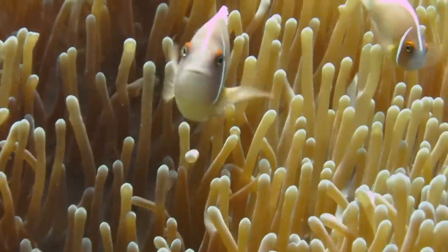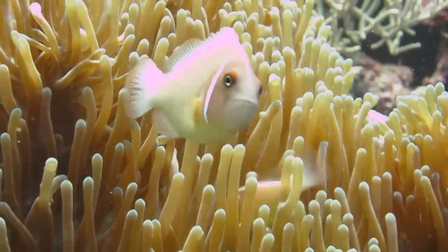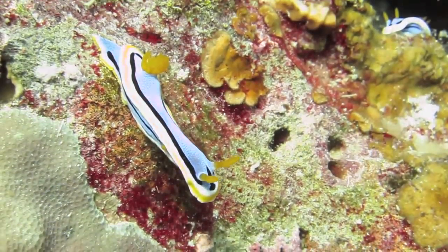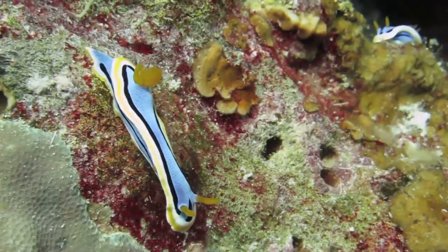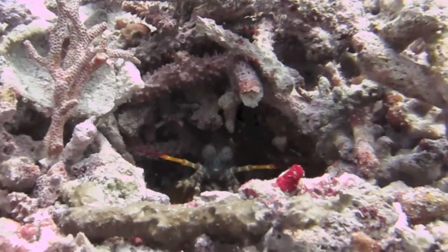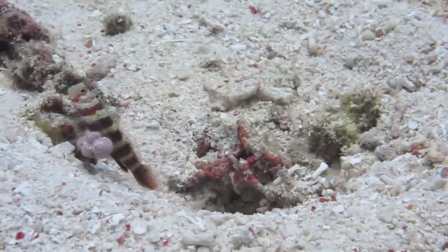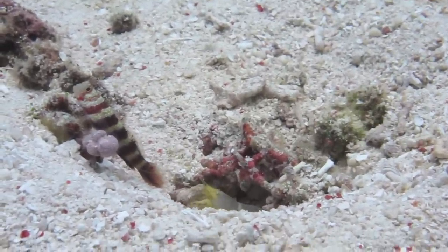Here a pair of skunk clownfish vigorously defend their sea anemone. This gorgeous nudibranch is commonly found in the warm waters of the Philippines. Does anyone live here? Ah — a mantis shrimp!